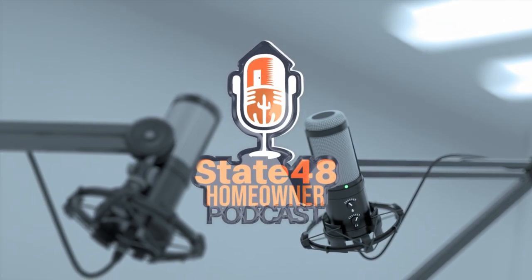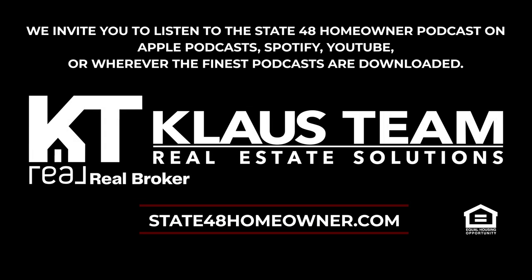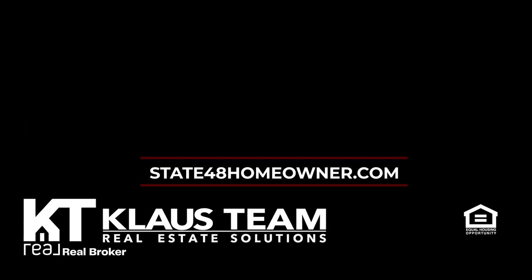Thanks for spending time with us this week at State 48 Homeowner — the ins and outs of owning an Arizona home. Connect for more information, submit topics, see relevant videos, get feedback, and have your real estate questions answered at state48homeowner.com.